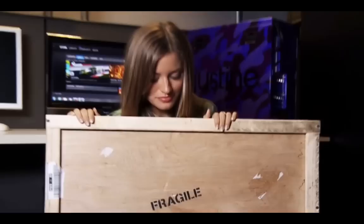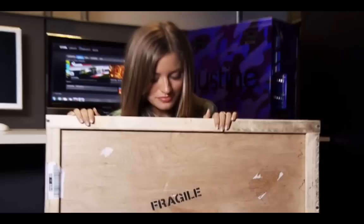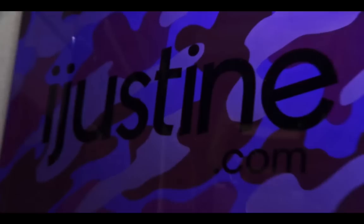After asking you guys what PC I should get on Twitter, I saw a bunch of suggestions for Origin. So naturally, I tweeted them. We worked together to create the most badass PC gaming system that you could ever own.